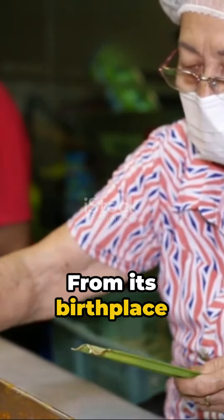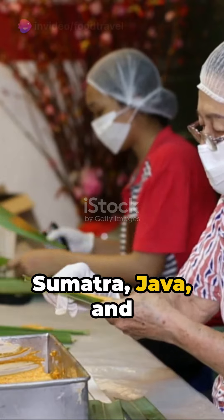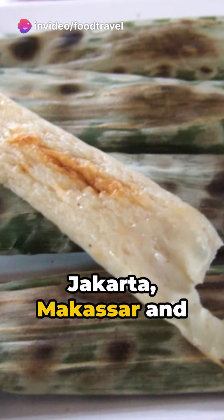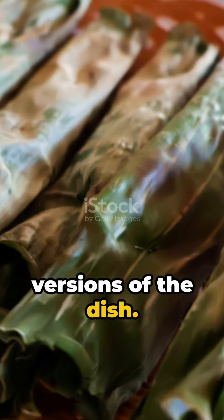From its birthplace in Palembang, otak otak has spread its influence across Sumatra, Java, and the Malay Peninsula, with cities like Jakarta, Makassar, and the island town of Bolinyu becoming renowned for their versions of the dish.